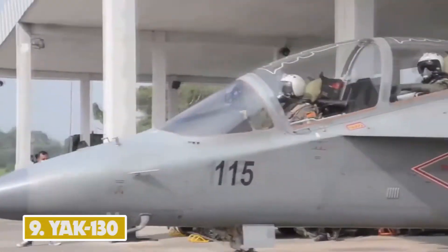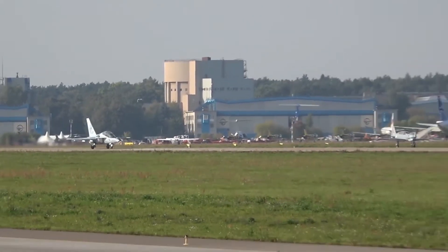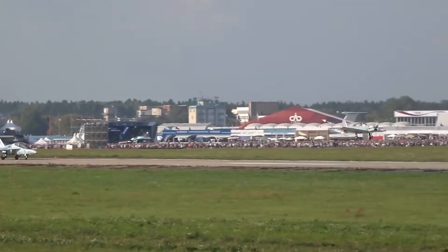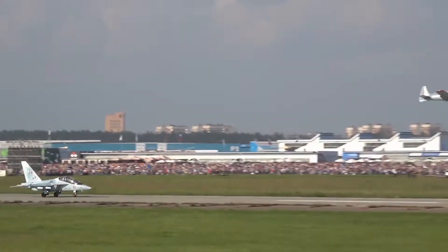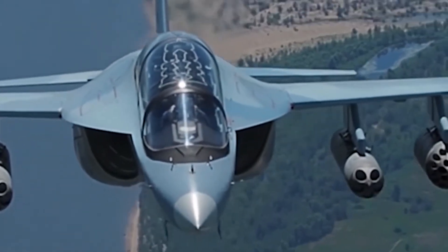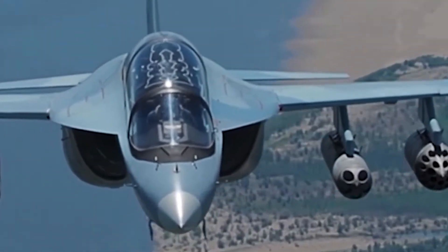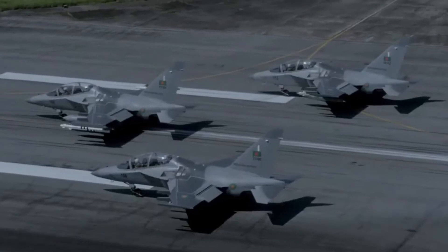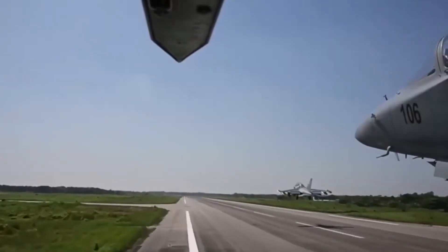Number 9: Yak-130. The Yakovlev Yak-130 is a twin-seat advanced jet trainer and light combat aircraft offered by Irkut Corporation. The subsonic aircraft entered service with the Russian Air Force in February 2010. Primarily intended for advanced flight training, the aircraft can also perform light attack and reconnaissance missions.